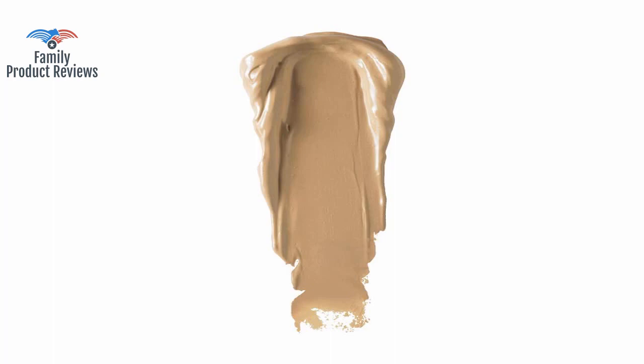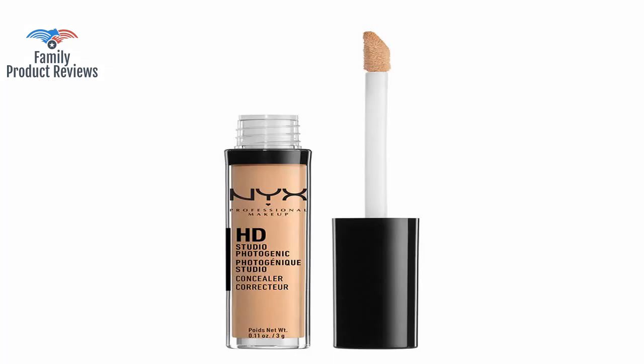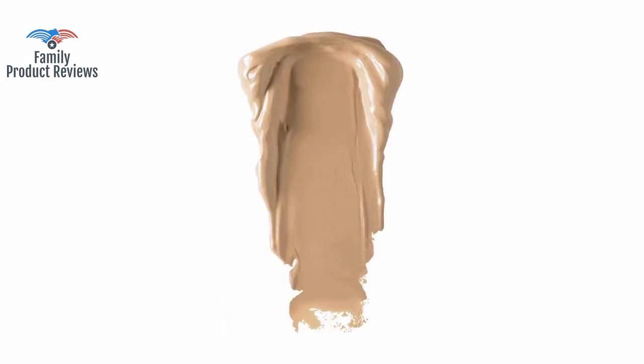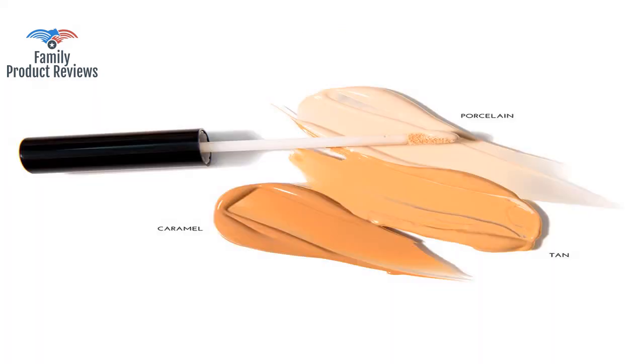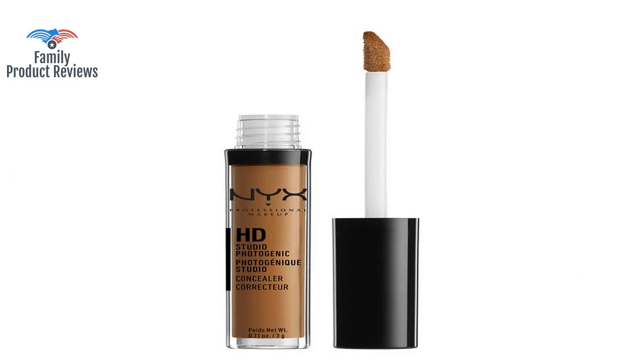Wore this for the first time during a 12-hour shift and it held up well. It is a great concealer, but if you are pretty white and you are looking, you'll need lighter than this. This product does exactly what it's supposed to do and it does it very well. You might need to build up a bit more concealer to hide the tint, but it works well and lasts all day.